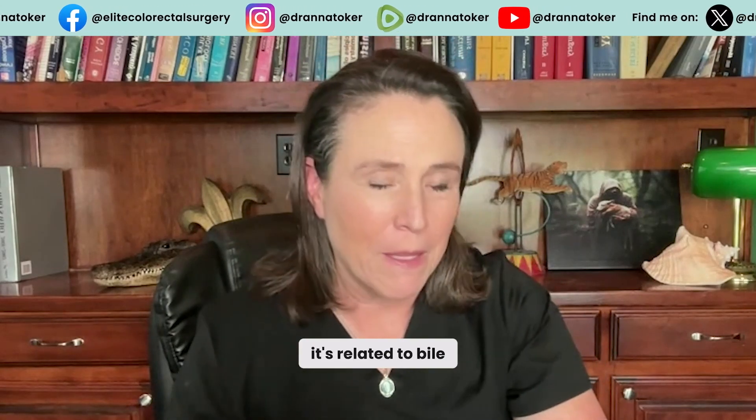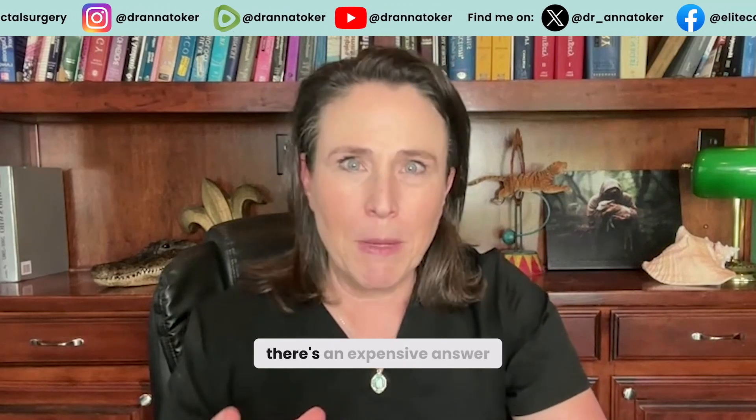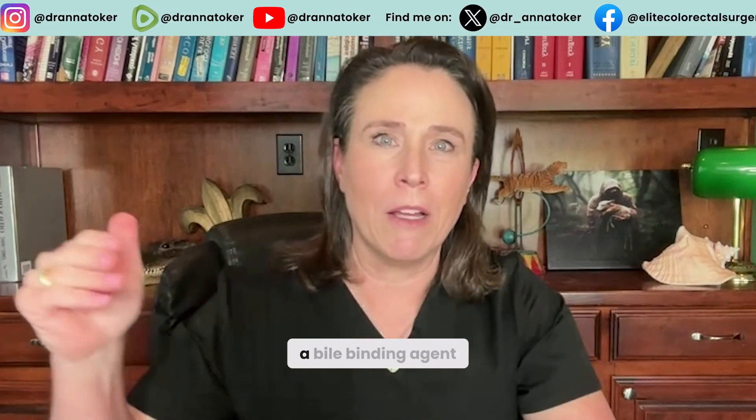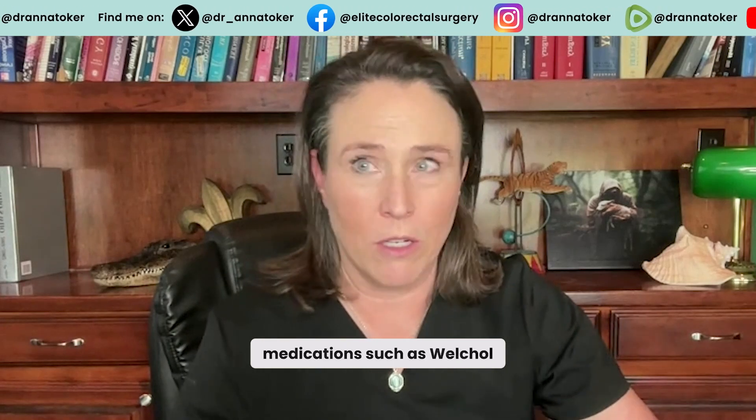As it turns out, it's related to bile. So what are you going to do about it? Well, there's an expensive answer. You can use a bile binding agent called cholestyramine, or even some cholesterol medications such as Welchol.